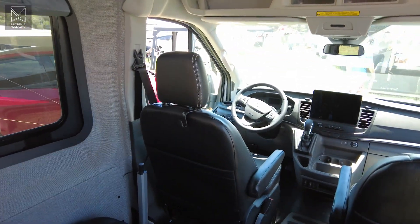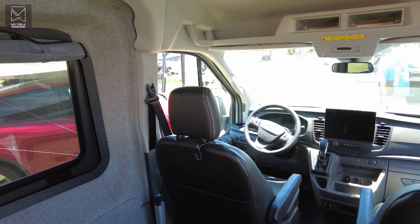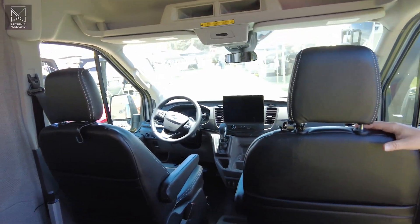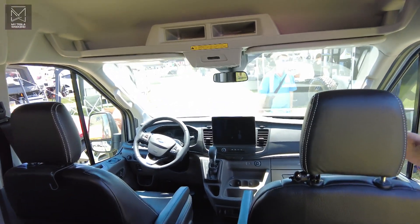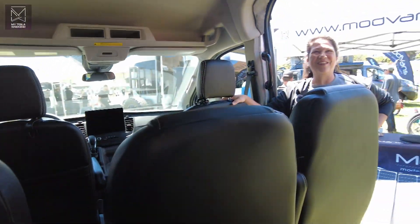Everything behind the two front seats is modular and can be unbolted and removed, so you don't have to always use all the seats. Sometimes I need seven, sometimes five, sometimes four. If you want, you can just have two. You can add tables, and then you have a dance floor.